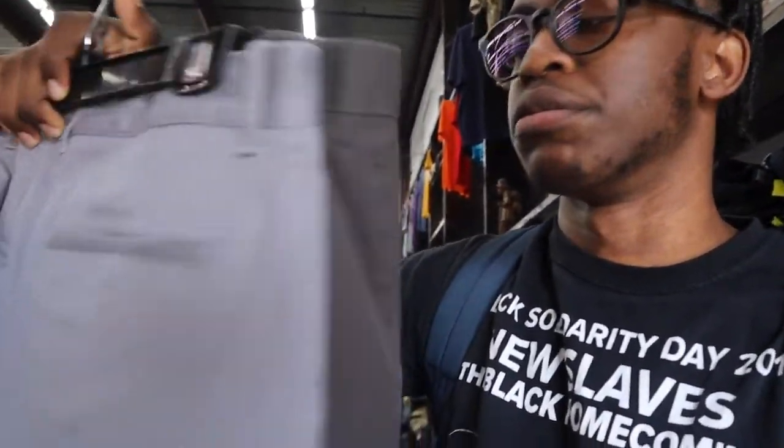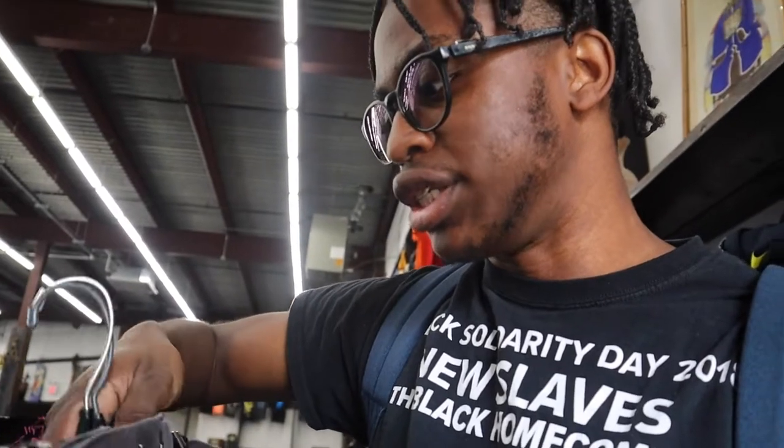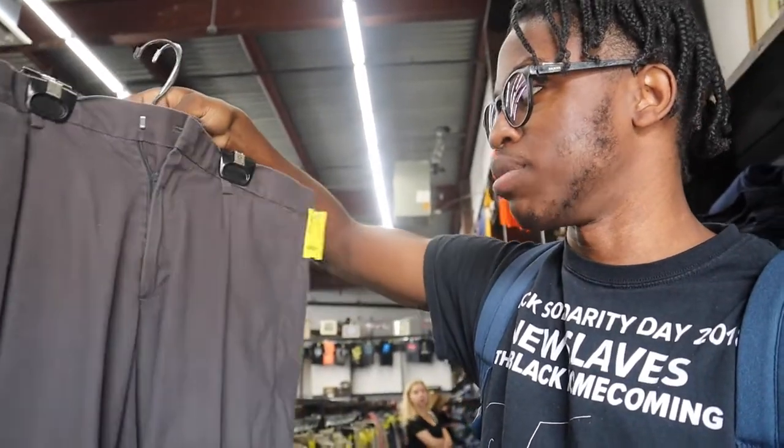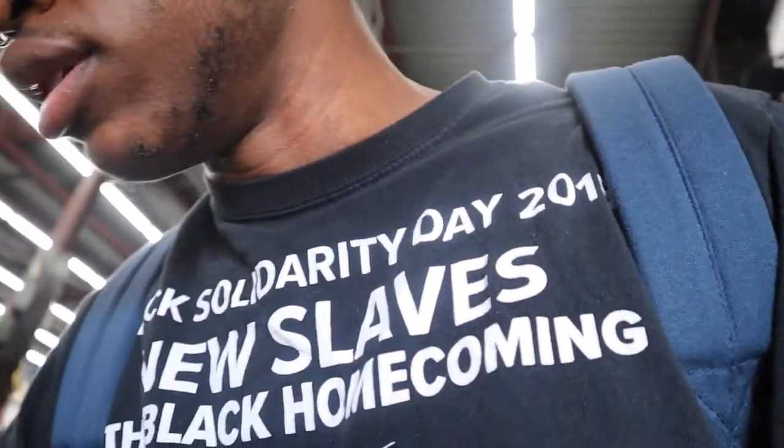One of the pants is J.Crew and the other is Banana Republic. I'm not sure which one is better honestly, but I might just pick them both up since they're six dollars each — so twelve dollars total. I'll show you what I picked up after I leave the store.